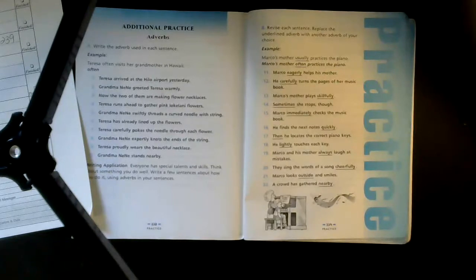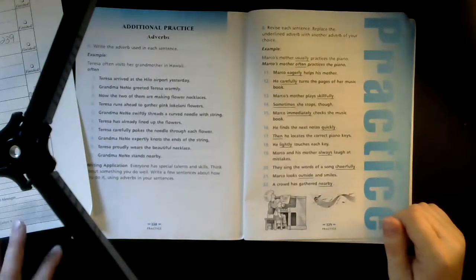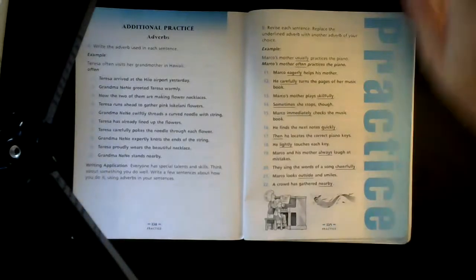Marco and his mother always laugh at mistakes — we could leave out 'always.' They sing the words of a song cheerfully — 'cheerfully.' Marco looks outside and just smiles — 'outside.' And a crowd has gathered nearby — your adverb is 'nearby.' Okay, we're just becoming more familiar with adverbs. That is it for your language handbook.